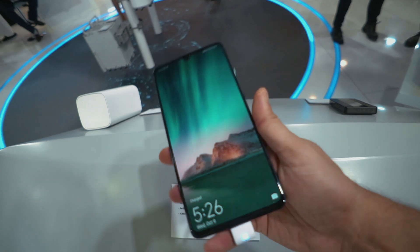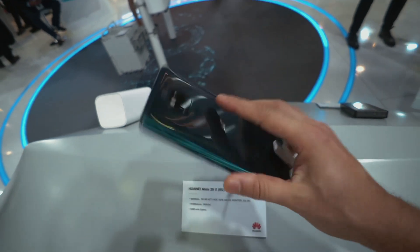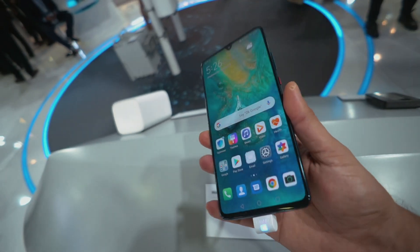This is the new Mate 20X from Huawei and apparently it's got 5G speeds in it. Man, this is a big phone — it's really big. This is quite a bit bigger than my iPhone, but it does look really nice.